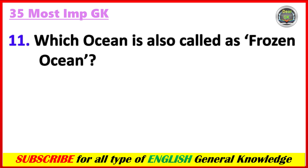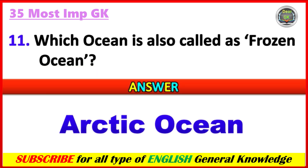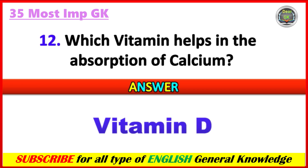Which ocean is also called the frozen ocean? Answer: Arctic Ocean. Which vitamin helps in the absorption of calcium? Answer: Vitamin D.